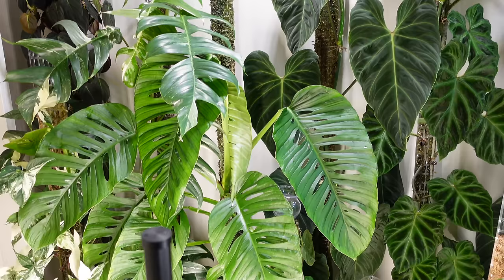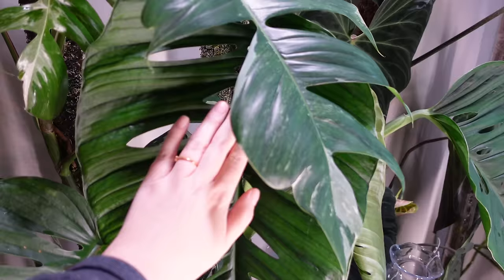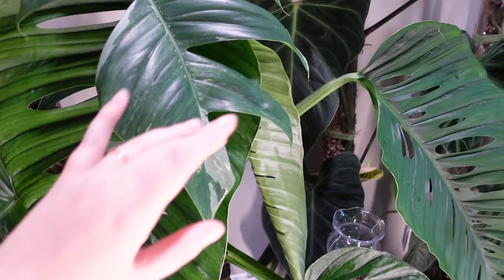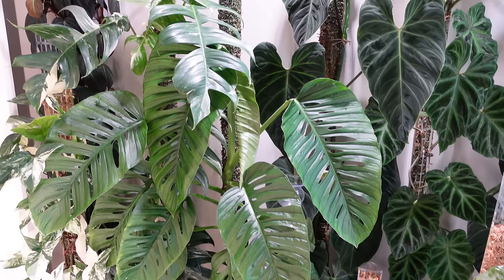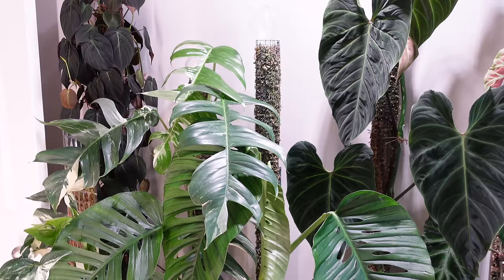Miss Adansonii — this leaf is 20 inches long! It is humongous and insane. She's pushing another growth here and it's going to be another huge leaf. I keep getting people telling me this is not adansonii — but it is; it's just a very mature specimen. I do have a little bit of yellowing on a couple of the bottom leaves, which I think is just overall stress from a lack of nutrients. I'm doing my best to feed her well and keep a close eye on her.